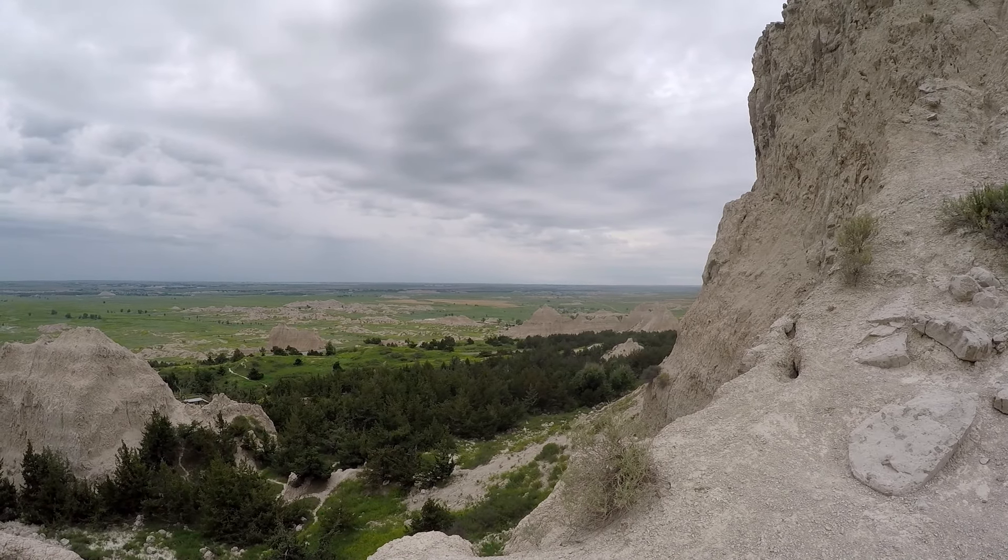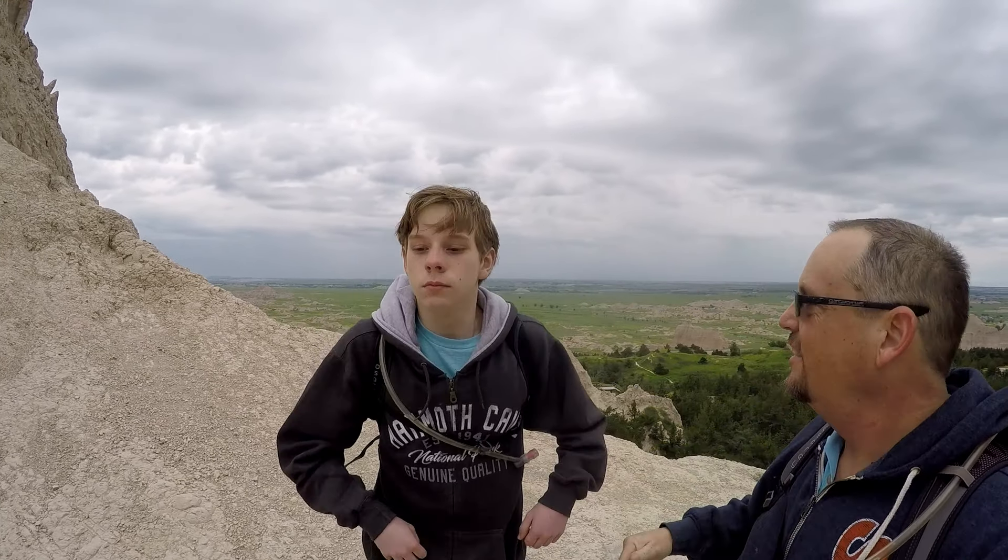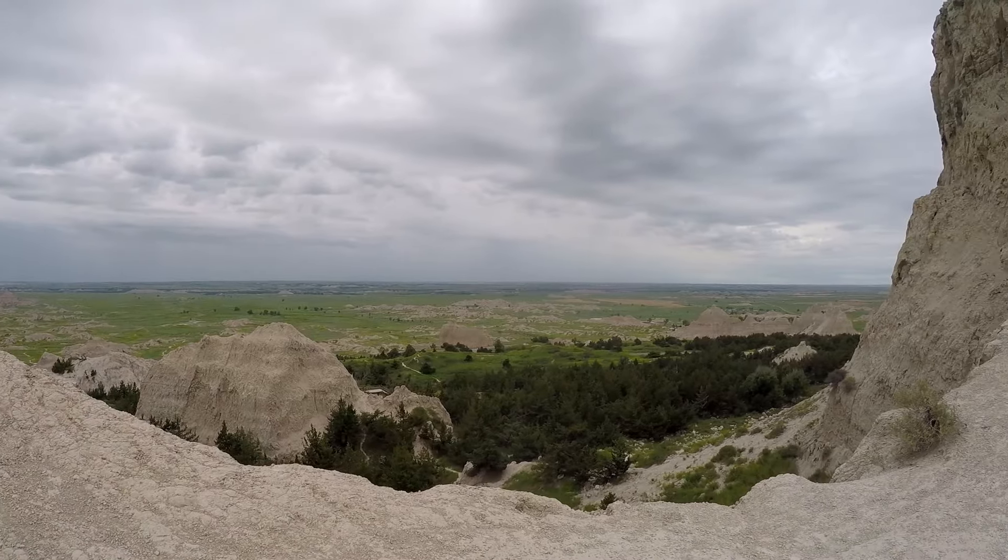Wow, look at that. Hey Catfish — our first official hike in the Badlands. Accomplished! High five.